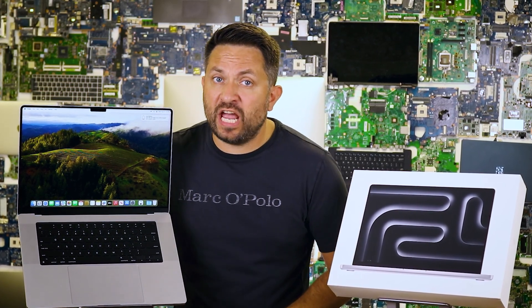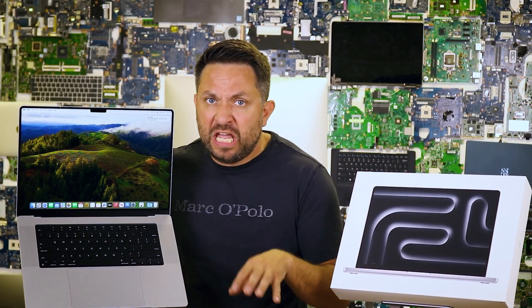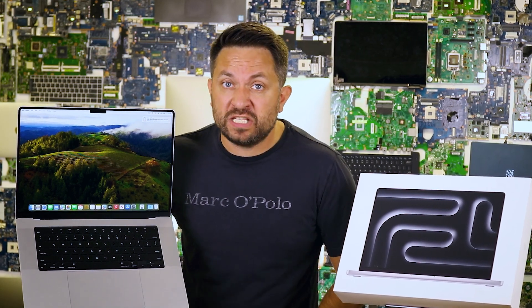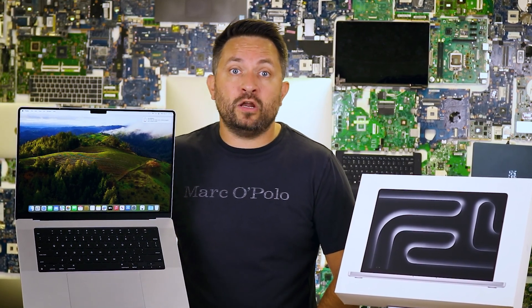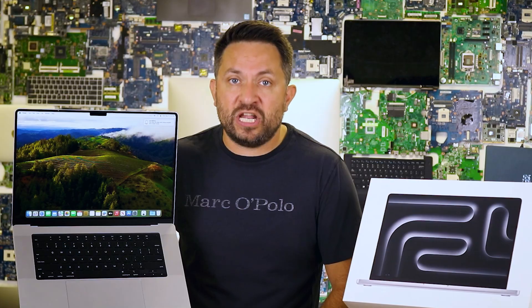Now let's talk about keeping this beast cool. The MacBook Pro 16-inch has an advanced cooling system that's quieter than a ninja sneaking through a library. With two large fans and improved heat sinks, it stays cool even under heavy loads. Whether you're rendering a video or playing a game, it won't turn into a hot plate — you can keep it on your lap without needing an ice pack.